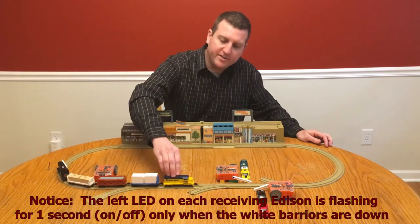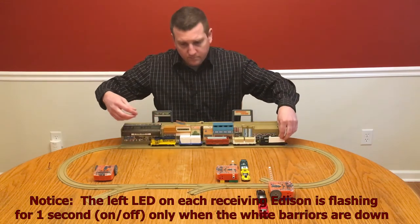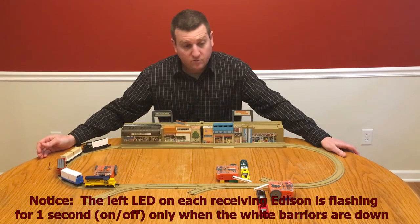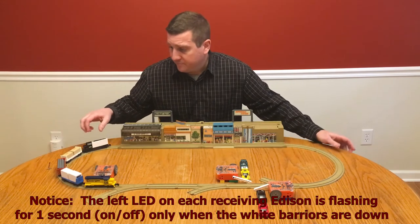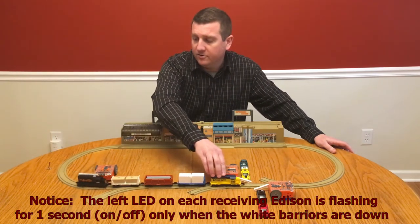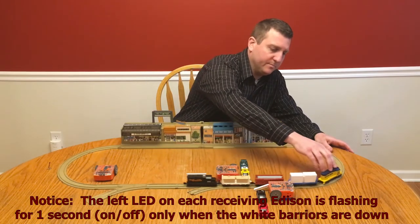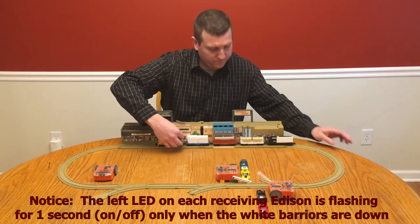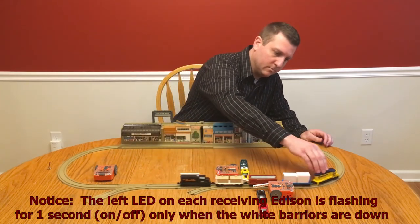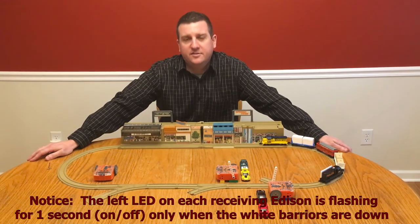Train comes through, train is in front of the sensor, barriers are down. Now, if you have a really long train, well, those barriers are going to stay down for a really long time. They'll continue to stay down as long as there is a train in front of that sensor. And that is how a successful program should work.